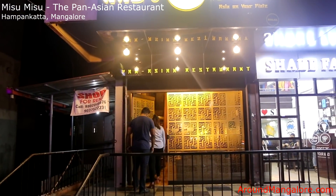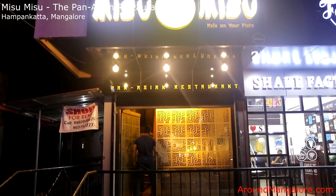Hi, Darsat Shetty here and Suparna, my wife. We are at Misu Misu, that's our new venture that we've gotten into. It's a Pan-Asian restaurant. We are located at Hambangatta on the Balmatta Road.